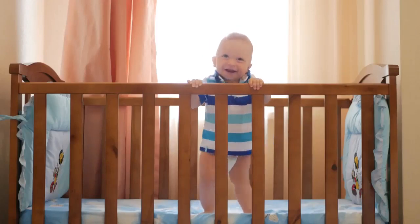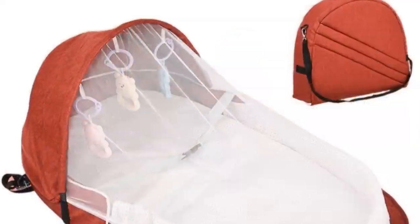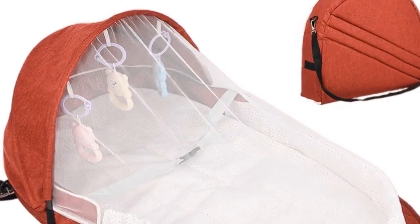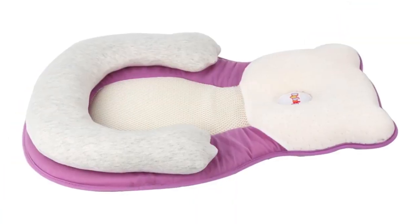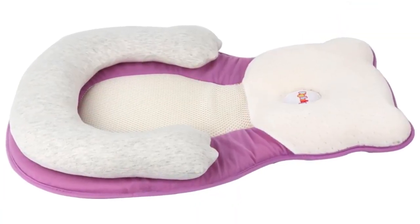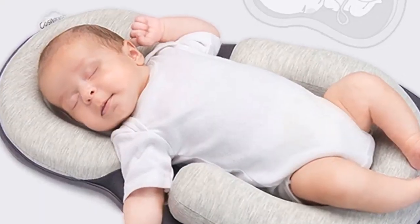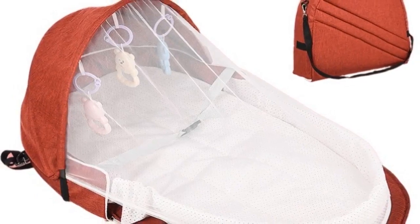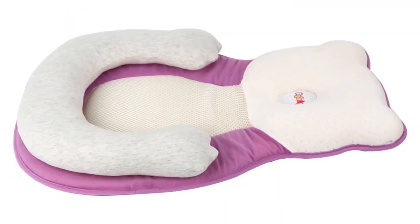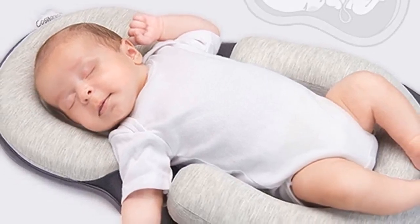Hey dear, we are going to show you the best 5 baby cribs under $50. This list is based on my personal opinion and research, considering value, sustainability, and options for each type of consumer. If you are looking for the best product, you will find the link in the description below to see more information and updated prices. So let's start with the best 5 baby cribs under $50.